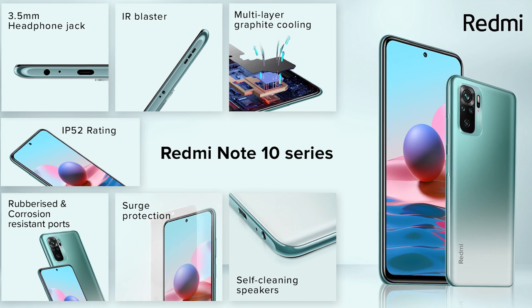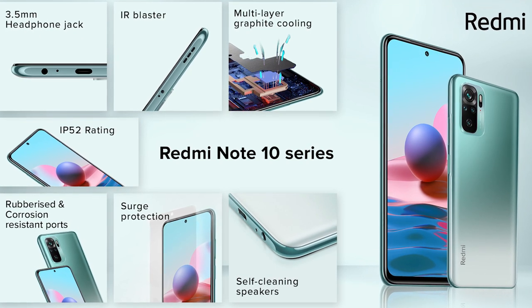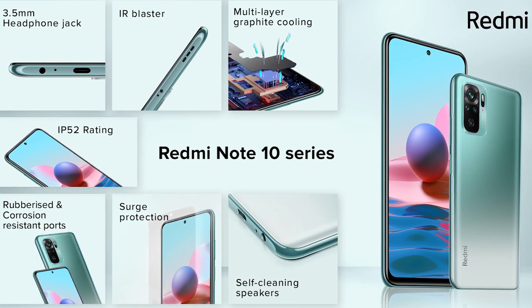The better haptic feedback includes a Z-axis vibration motor and dual stereo speakers. For the Redmi Note 10, there are 4GB RAM with 64GB storage and 6GB RAM with 128GB storage options.